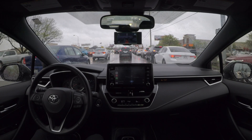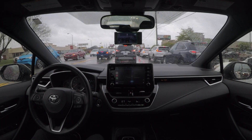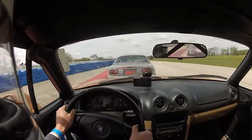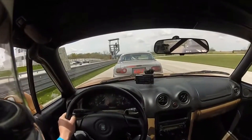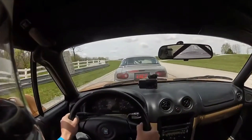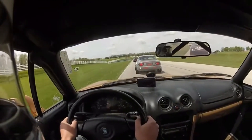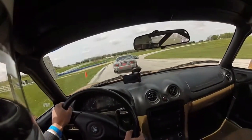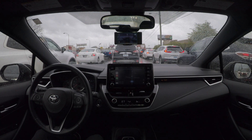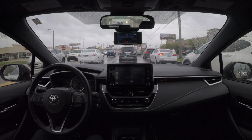Just a quick disclaimer before we start the video: obviously do not attempt anything that you see happen here on your own. I have about a decade of experience as a high performance driving instructor and know how to handle a vehicle at its limits. Both vehicles here are my own and my girlfriend helped me conduct these tests. We both knew the inherent risk involved and tried to do it as safely as possible, so please don't attempt this.